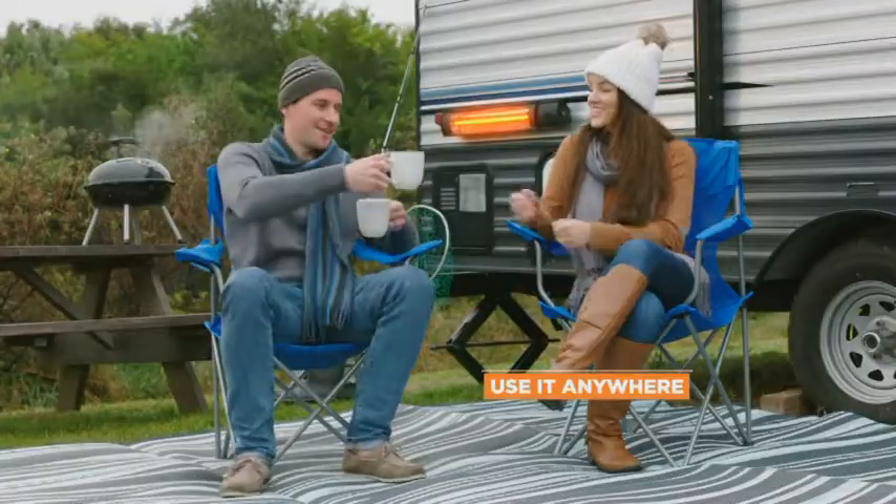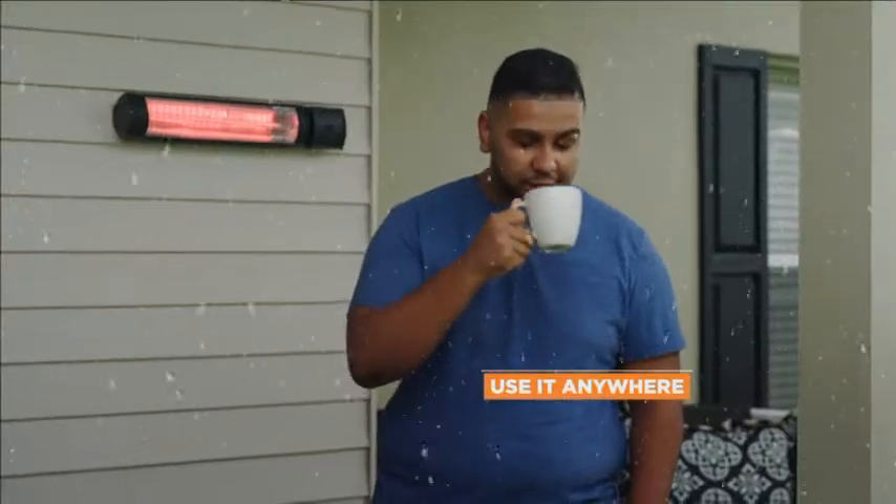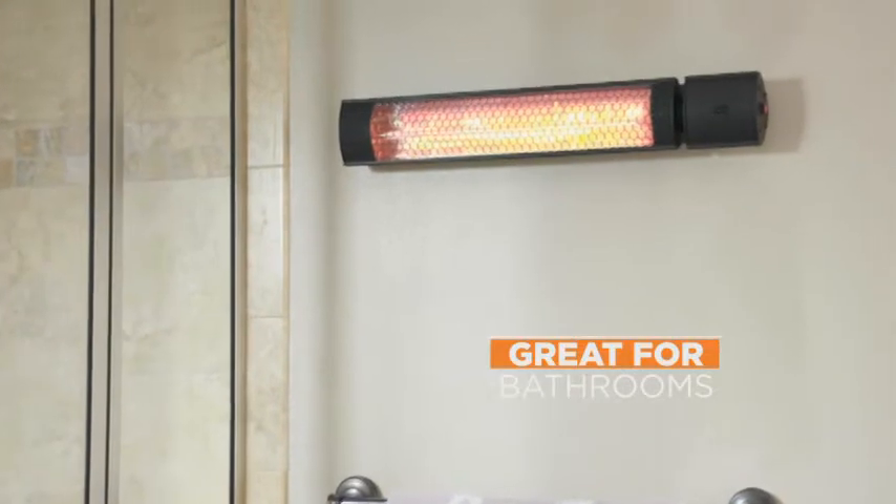Boathouses, RVs, sheds, garages, and workshops, the front porch or the back deck — and even in bathrooms. No more shivering when you get out of the shower.